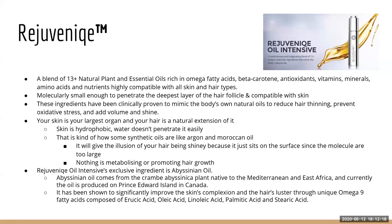Rejuvenique has been clinically proven to mimic the body's own natural oils, reduce hair thinning, prevent oxidative stress, and add volume and shine. Oxidative stress is what makes you age — like when you cut an apple in half and it gets slimy and brown, that's oxidation. Anything that prevents oxidative stress is anti-aging. Your skin is the largest organ of your body and your hair is a natural extension of it, so you want to protect it from UV rays and environmental pollutants.